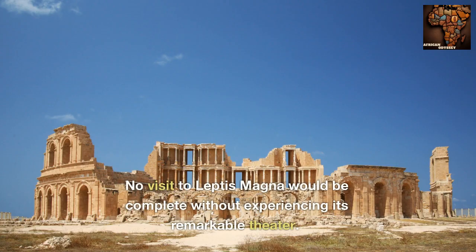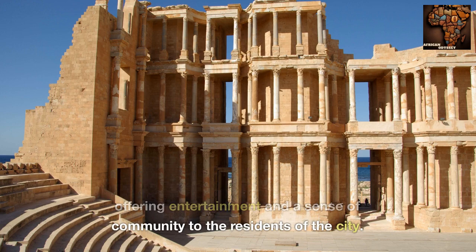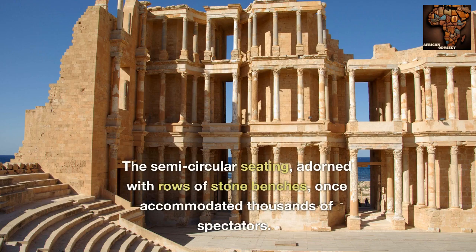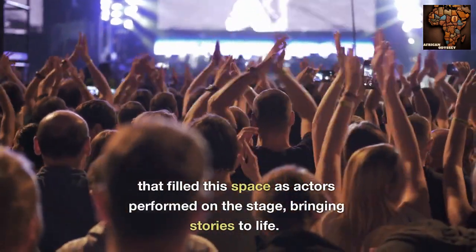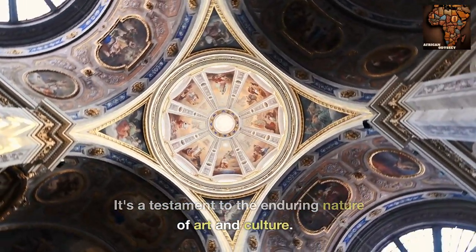No visit to Leptis Magna would be complete without experiencing its remarkable theatre. This well-preserved structure served as a venue for theatrical performances and public gatherings, offering entertainment and a sense of community to the residents of the city. As we step into the theatre, we can still feel its historical significance. The semi-circular seating, adorned with rows of stone benches, once accommodated thousands of spectators. Imagine the applause and excitement that filled this space as actors performed on the stage, bringing stories to life. It's a testament to the enduring nature of art and culture.